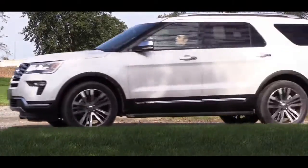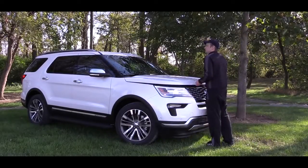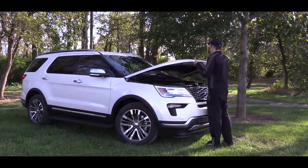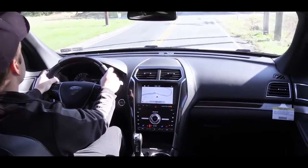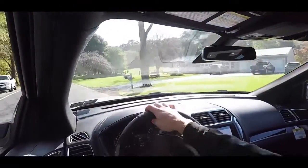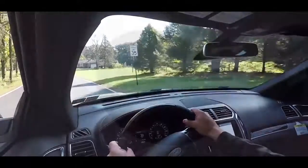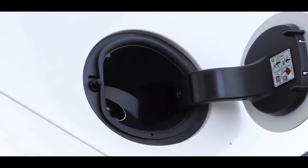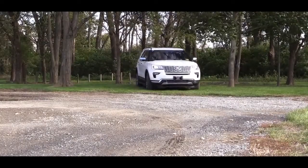Along with those trim level choices, you will have three different engine setups available, mostly specific to trim level. The base and XLT trim levels get a 3.5-liter naturally aspirated V6 putting out 290 horsepower and 255 lb-ft of torque. Power goes to the front wheels standard, with an intelligent four-wheel drive system available. MPG comes in at 17 city and 24 highway.